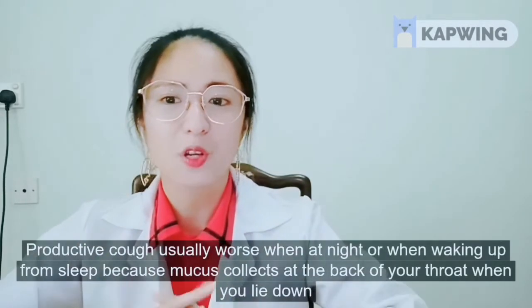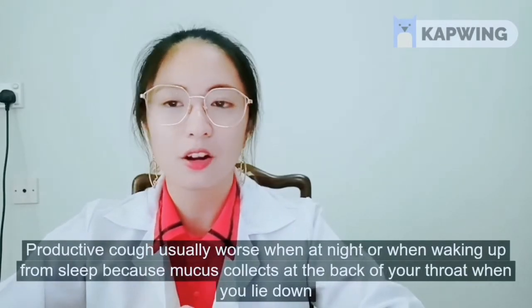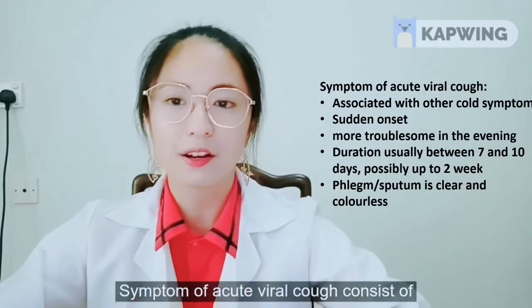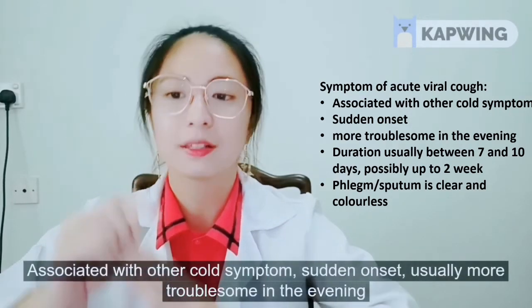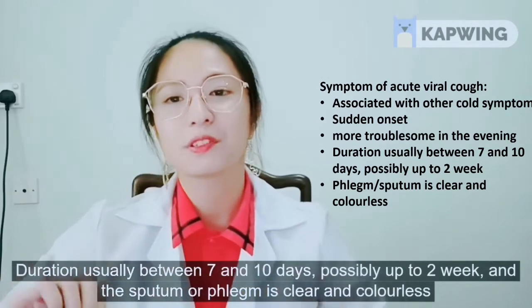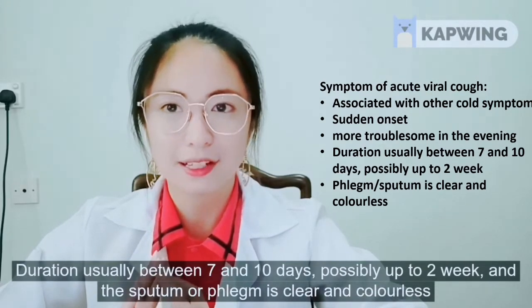Productive cough is usually worse at night or when waking up from sleep because mucus collects at the back of your throat when you lie down. This further triggers your cough reflex, and it may be the last symptom left after a common cold infection. Symptoms of acute viral cough include association with other cold symptoms, sudden onset, usually more troublesome in the evening, duration usually between 7 and 10 days — possibly up to 2 weeks — and the sputum or phlegm is clear and colourless.